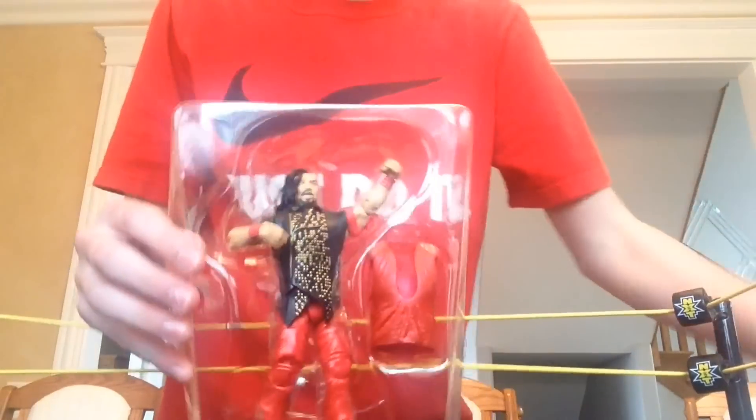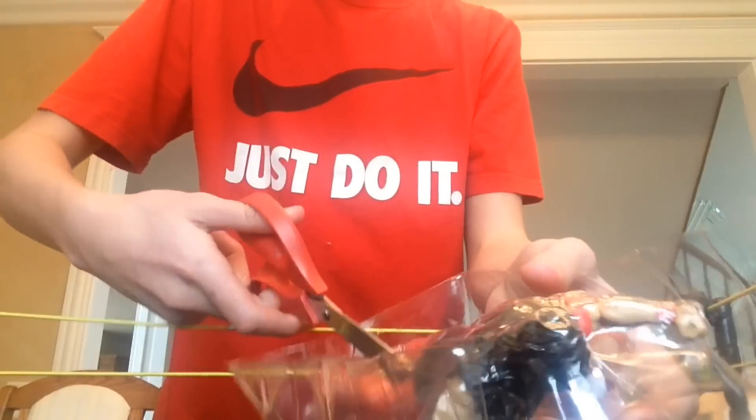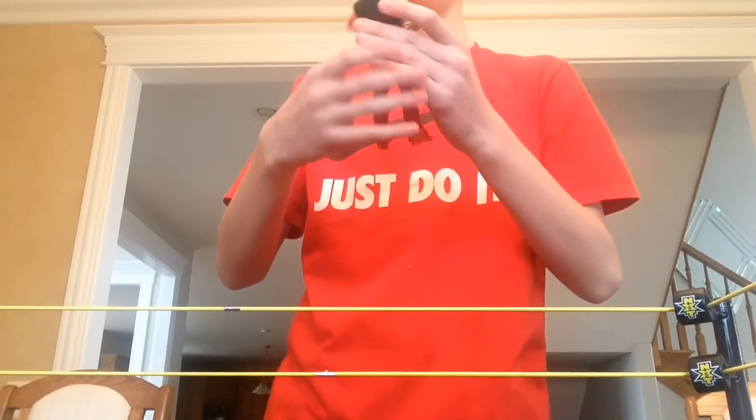I'm gonna get this open and then I'll get to it. Here he is in the plastic, here's all the cardboard from the box right there. He's got some rubber bands right there — those came off easily. There's his little cut-down red shirt; I'll review that pretty quick during the video. But Shinsuke Nakamura is here and he is looking freaking amazing.